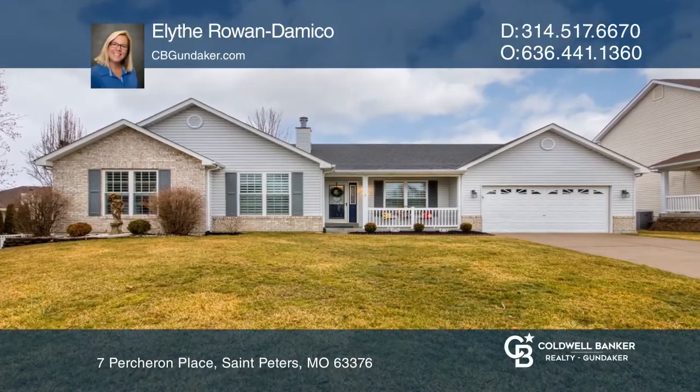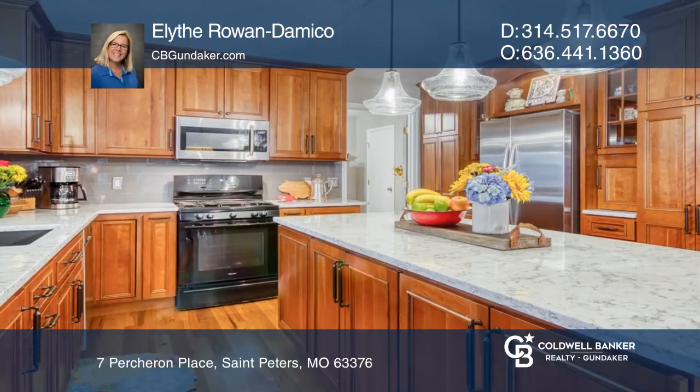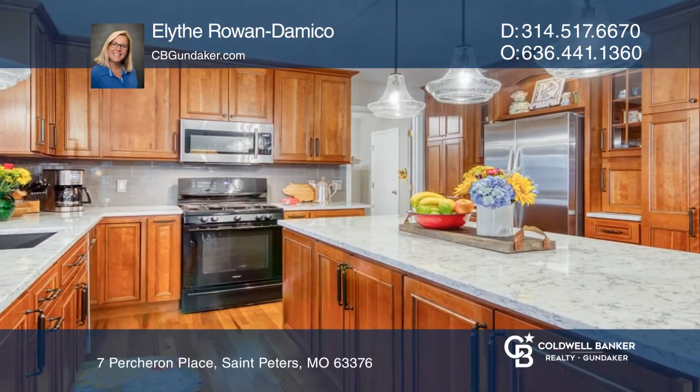This gorgeous atrium ranch is looking for its new owners. This home's open concept is perfect for entertaining.